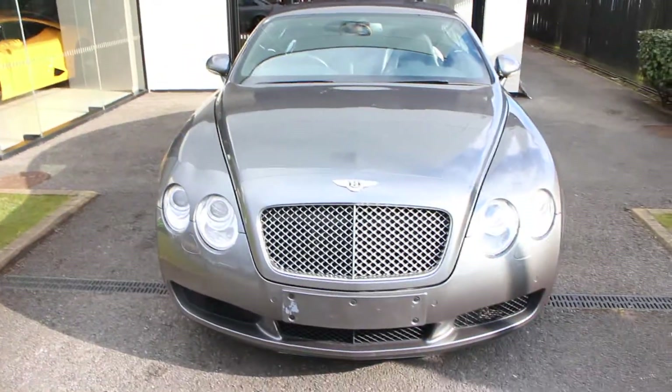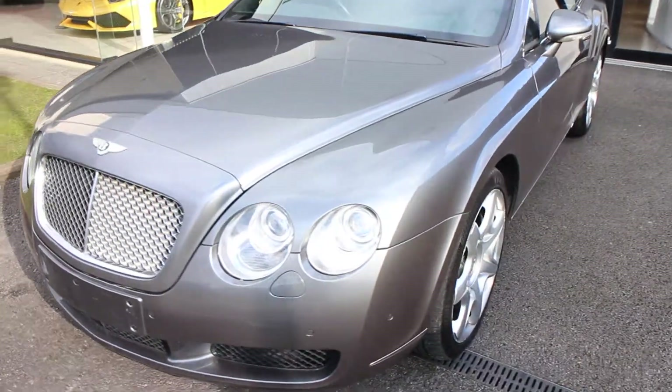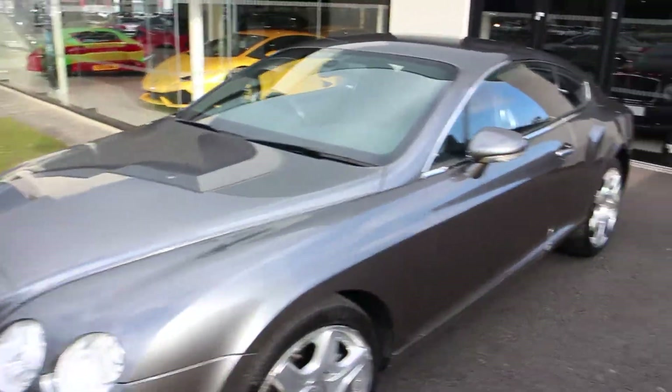This is a 2006 56 Continental GT in tungsten, which was an option. The car generally is in good condition.